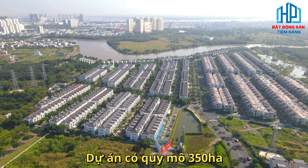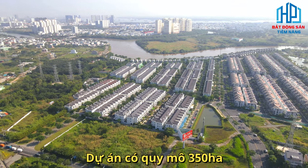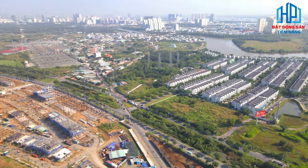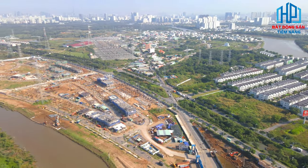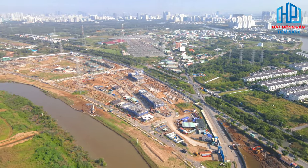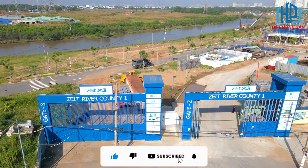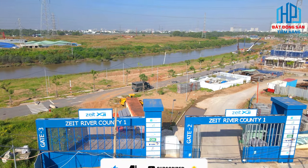Được biết đến là dự án có quy mô khủng lên đến 350 hectare, cùng hàng loạt tiện ích nội khu hiện đại, đẳng cấp, không ngừng thu hút nhiều nguồn vốn đến từ các nhà đầu tư trong và ngoài nước. Điều đặc biệt tại dự án còn là địa điểm vàng tại khu Nam Sài Gòn, với trục giao thông quan trọng, đóng vai trò kinh tế chiến lược của khu vực.